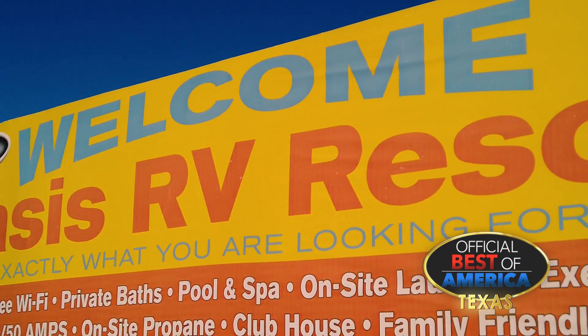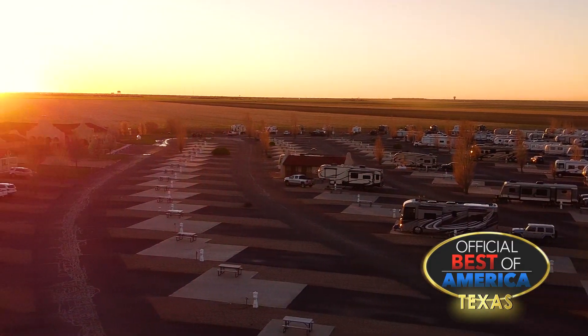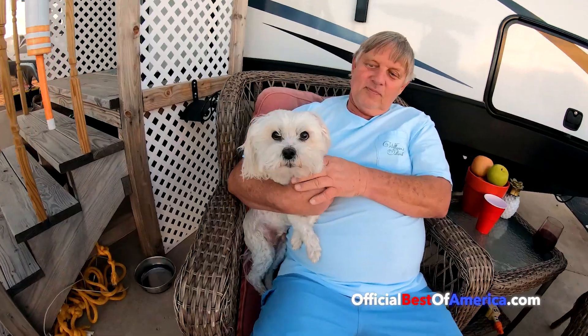We also have an apartment in the back that we rent out to families. It holds up to eight people. Bring your food, grill, and have a good time with your family. It's like a family atmosphere, much larger than you get in a neighborhood-style environment.